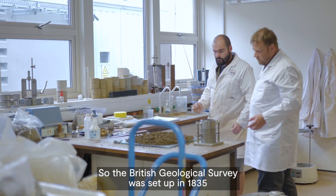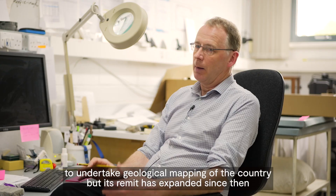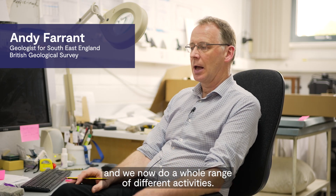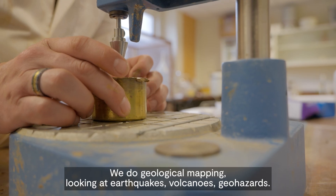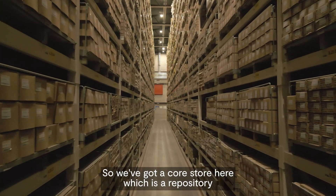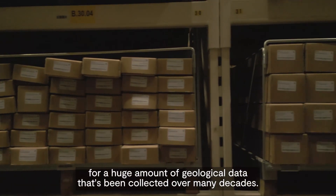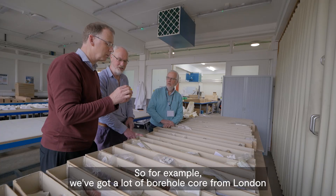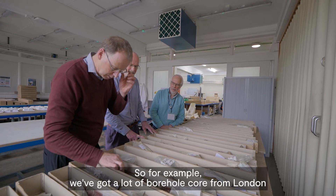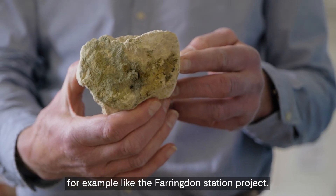The British Geological Survey was set up in 1835 to undertake geological mapping of the country, but its remit has expanded since then and we now do a whole range of different activities — geological mapping, looking at earthquakes, volcanoes, geohazards. We've got a core store here which is a repository for a huge amount of geological data collected over many decades, and these are used to provide information for future projects, such as the Farringdon station project.